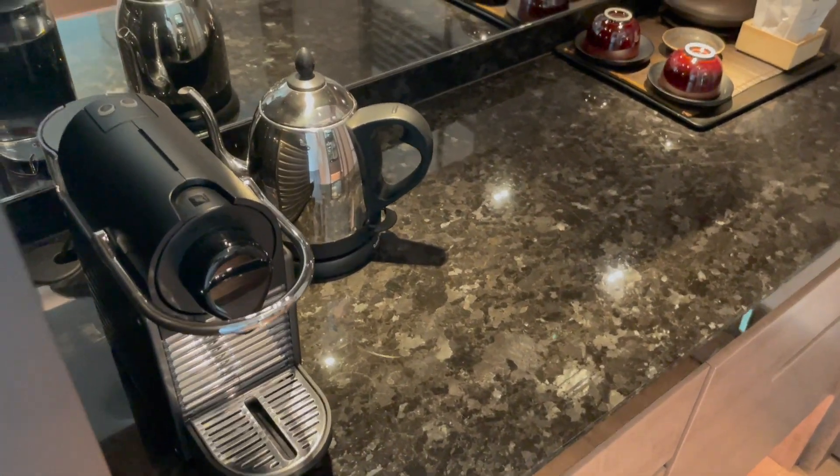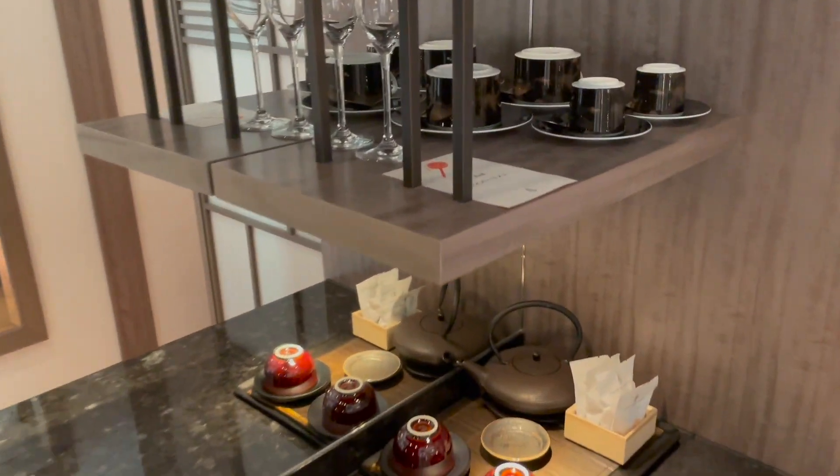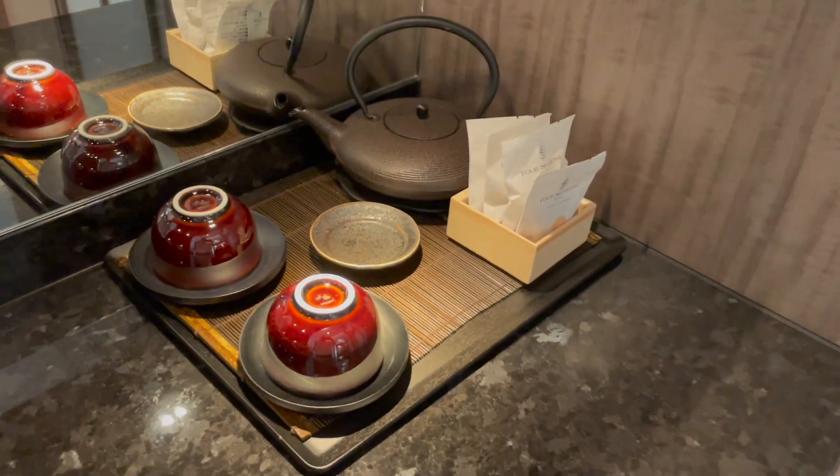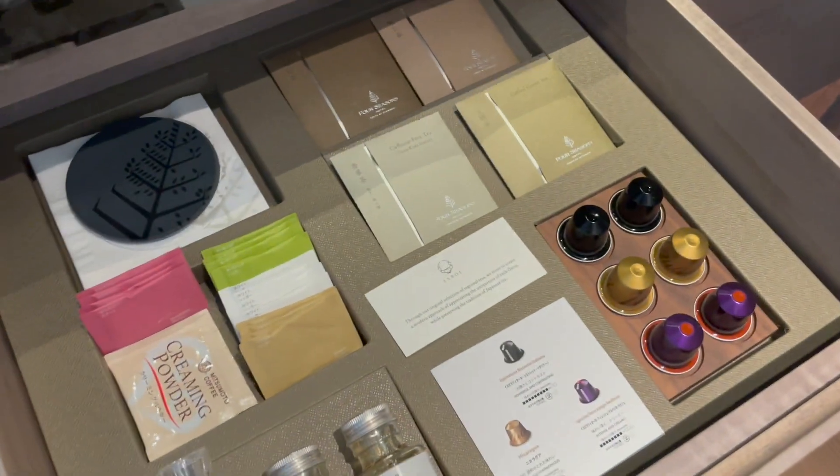We have all the usual stuff: the espresso machine, water kettle, some water, all the usual cups and glasses. There's also a Japanese tea set inside the drawers. Here we have some liquor.